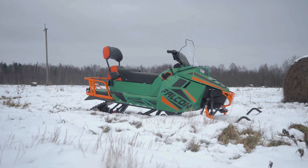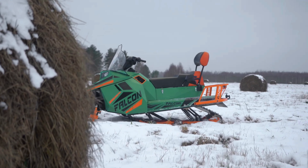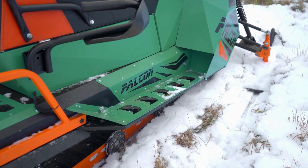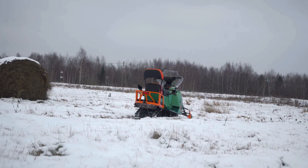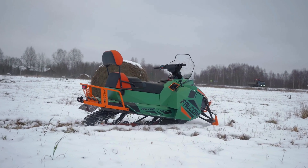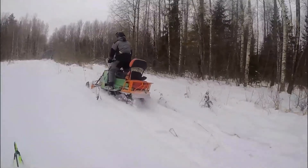Choose from a selection of engines ranging from 20 to 30 horsepower tailored to your specific requirements. The digital dashboard provides all necessary information at a glance, complemented by an electric starter. With precise adjustments available for ski alignment through the front suspension, unparalleled control is guaranteed. Own this versatile snowmobile for just $4,838.